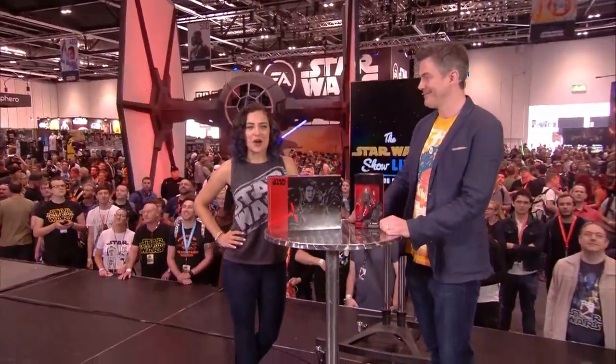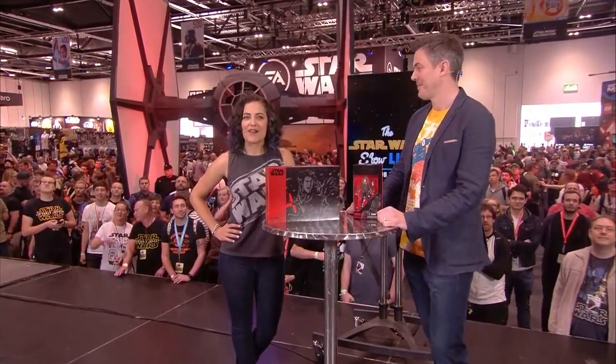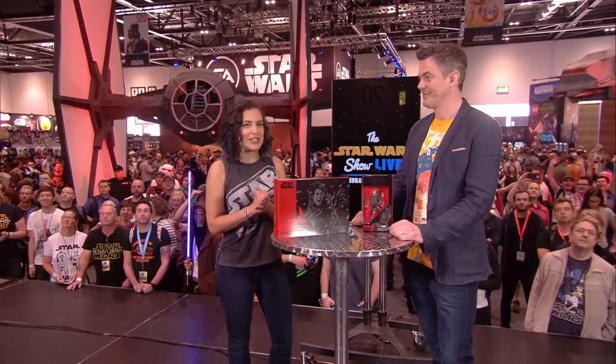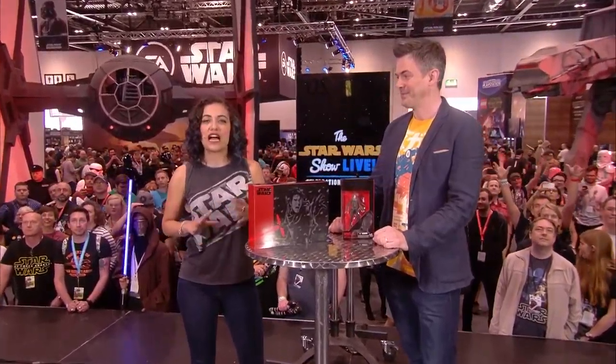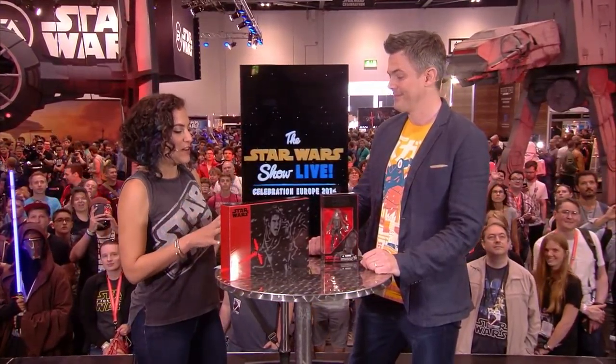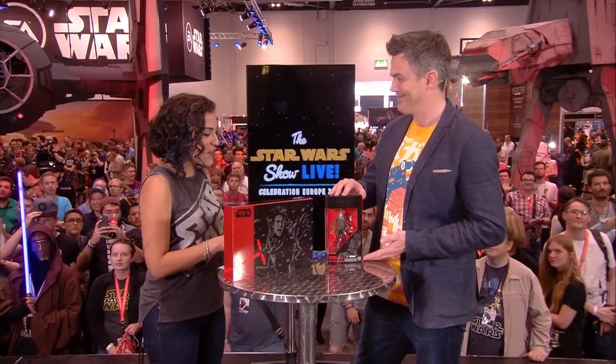Welcome back to the Star Wars Show Live here at Star Wars Celebration, up on StarWars.com. Yesterday we all got to see Felicity Jones hold her brand new action figure, and now I am joined not only by Steve Evans, the Star Wars design director for Hasbro, but the brand new Jyn Erso action figure, and she is gorgeous.